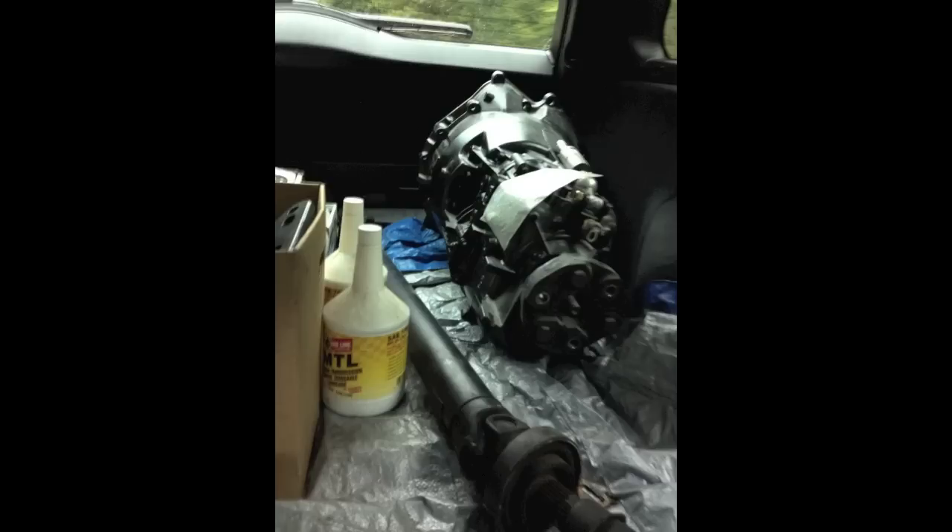With the 5-speed swap back at home, we had a chance to check everything over, and the seller wasn't lying. Every nut and bolt we need for this swap — it's all here, and it's all brand new. We tallied everything up and it's almost $2,000 worth of parts, and we only paid $400.